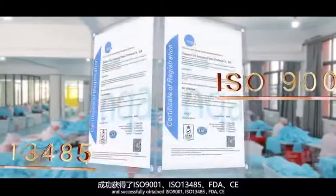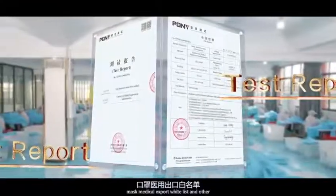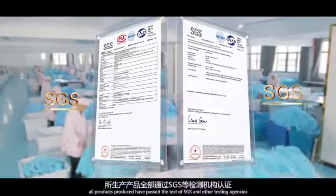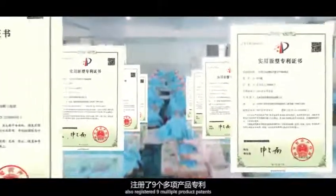The company has been recognized by the industry and the market, and successfully obtained ISO 9001, ISO 13485, FDA, CE, mask medical expert whitelist, and other high-standard quality certifications in the industry. All products produced have passed the test of SGS and other testing agencies. The company has also registered nine multiple product patents.